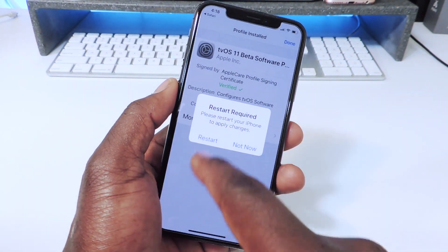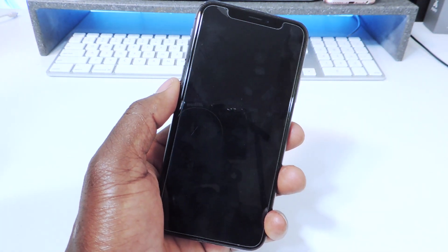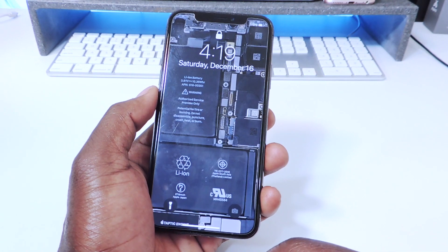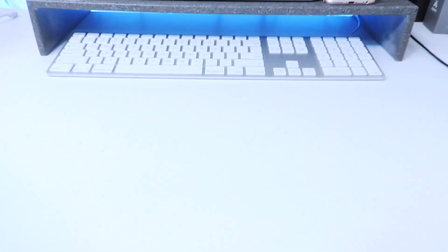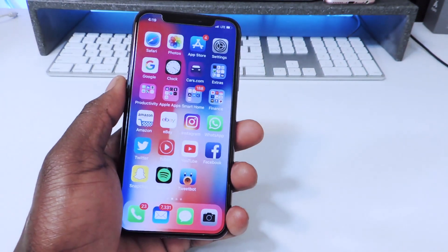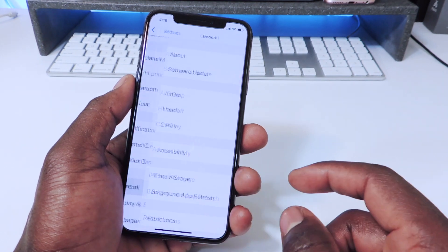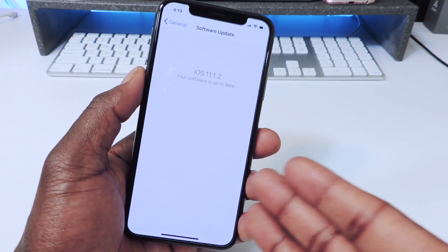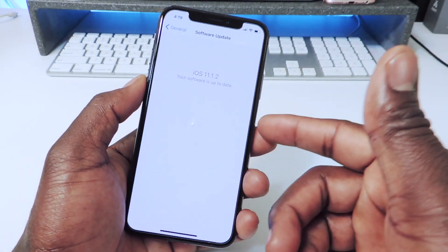I'm going to restart my phone right now. Once I know the phone has rebooted, I'll put in my passcode.